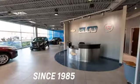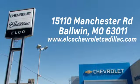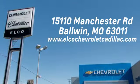Elko Chevrolet Cadillac has been in business since 1985. Call or stop in today. We are conveniently located just five-and-a-half miles west of 270 at 15110 Manchester Road in Baldwin, Missouri.